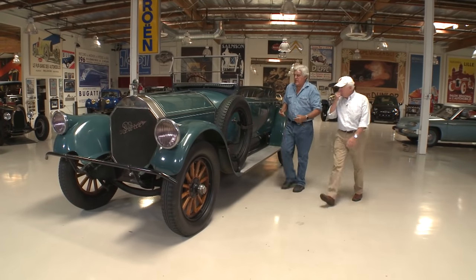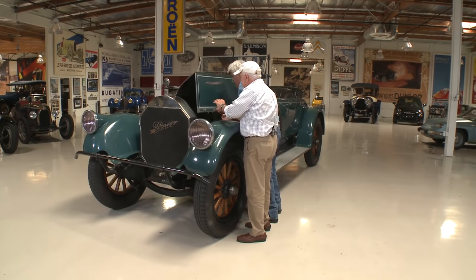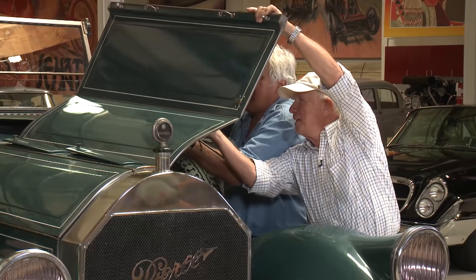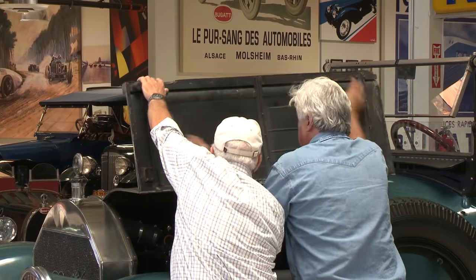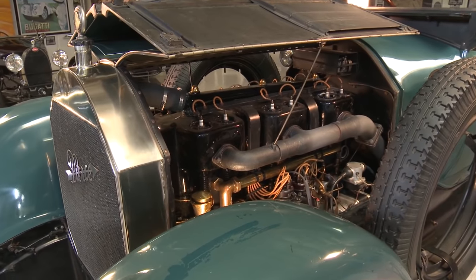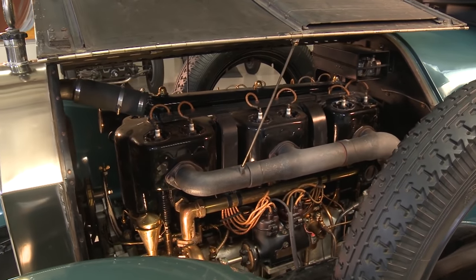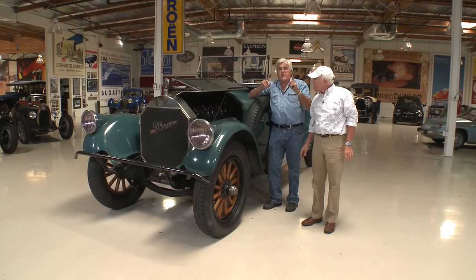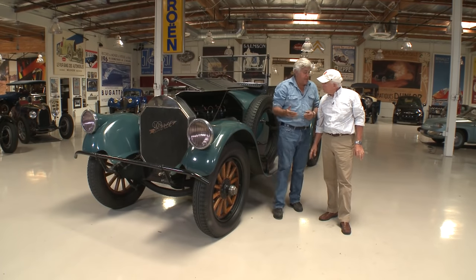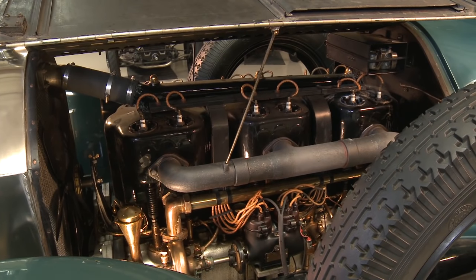Let's show people what we're talking about with this engine — this is a fantastic motor. It's made in three series of two. It's a T-head, which means you've got a valve on each side and a cam on each side, so you could call it a twin cam if you wanted. Just wonderfully powerful motors, extremely smooth, and wonderful cars to drive.